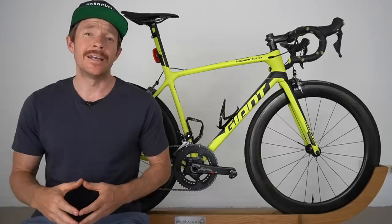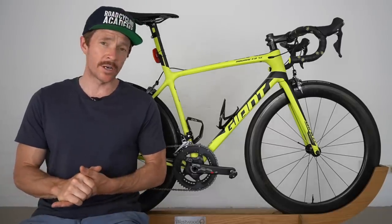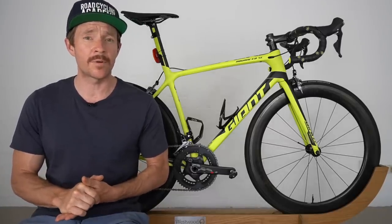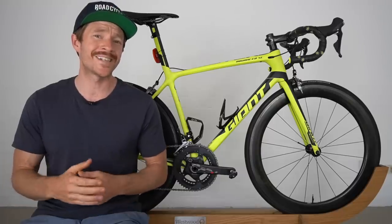I'm out the front of Giant Noosa again. In this video, I'm going to share with you a big mistake that I recently made with the Giant TCR, including what upgrades I've made to this road bike post-purchase. I purchased this bike about four or five months ago now, and also post-crash.